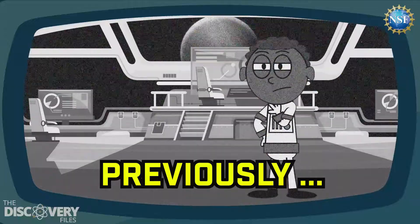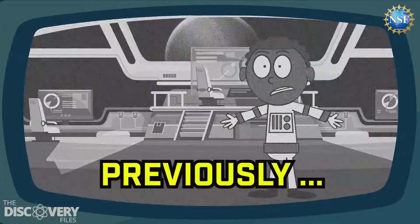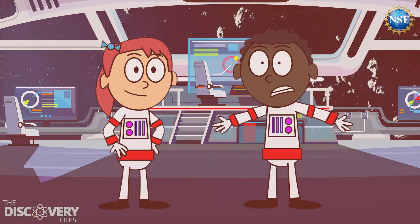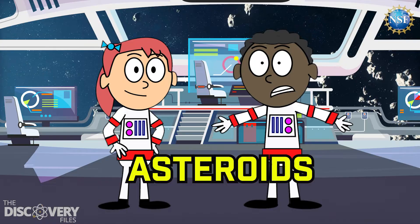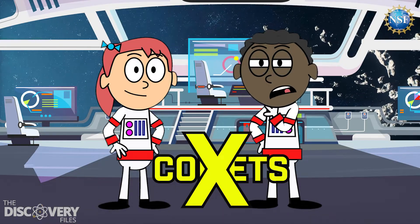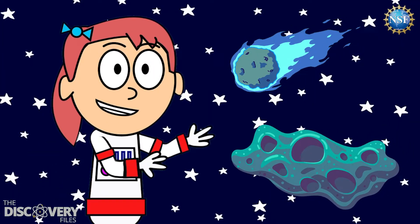Looks like I'm getting some kind of warning alarm. What? What is that? It looks like our ship is getting hit by asteroids. Or maybe it's comets. Actually, I don't know what the difference is. Well, then let's learn about asteroids and comets.